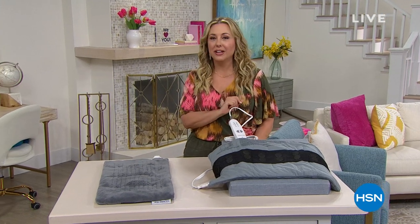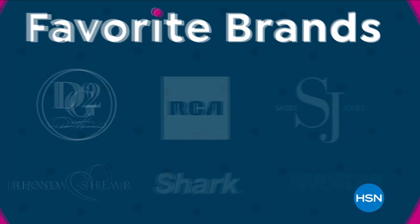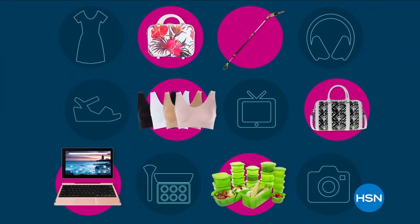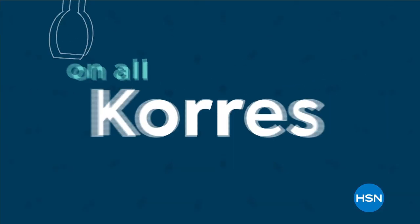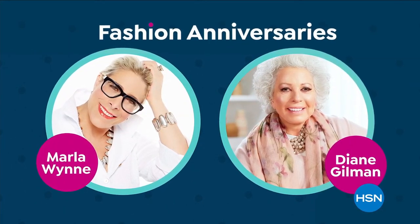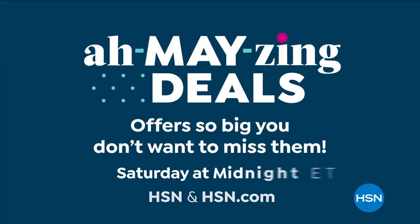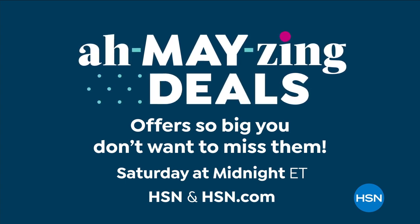Kick off May with amazing deals on your favorite brands and discover new things to enjoy those summer days ahead. Save with select sale prices throughout the weekend and free shipping on all Carez beauties. Don't miss two big fashion anniversaries — Marla Wynne's 12th and Diane Gilman's 27th. Start May in a very big way with amazing deals Saturday at midnight on HSN and at hsn.com.